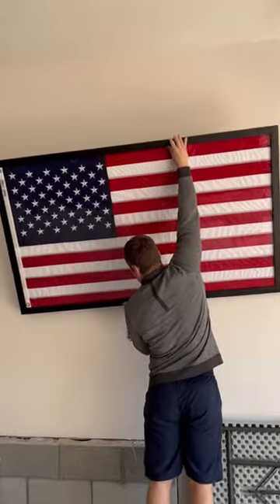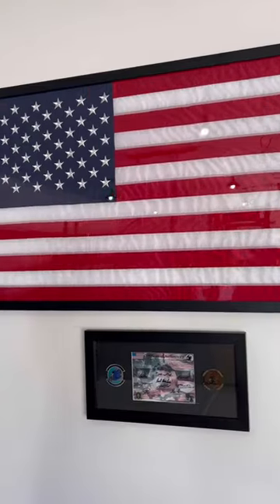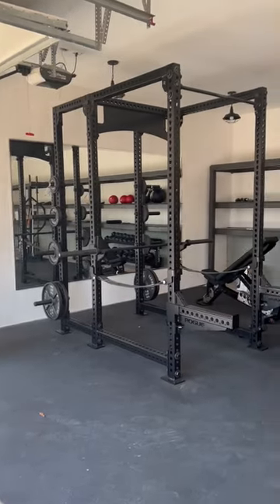While the rig is kind of impressive, I think this is the coolest thing in the gym, and it's a flag that my brother flew over Afghanistan on one of his military missions.